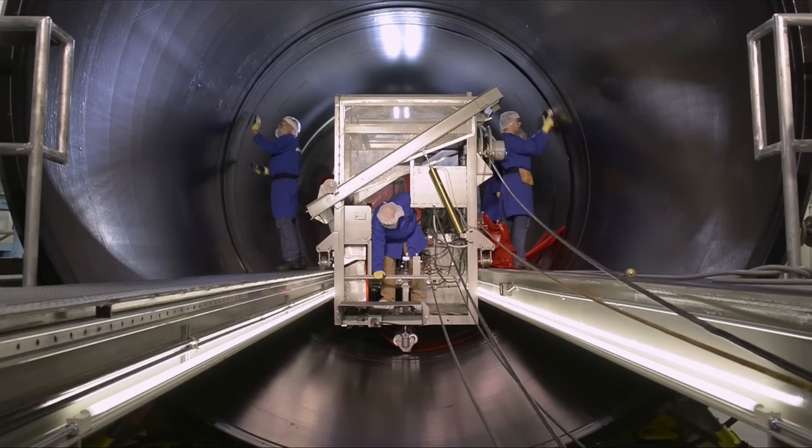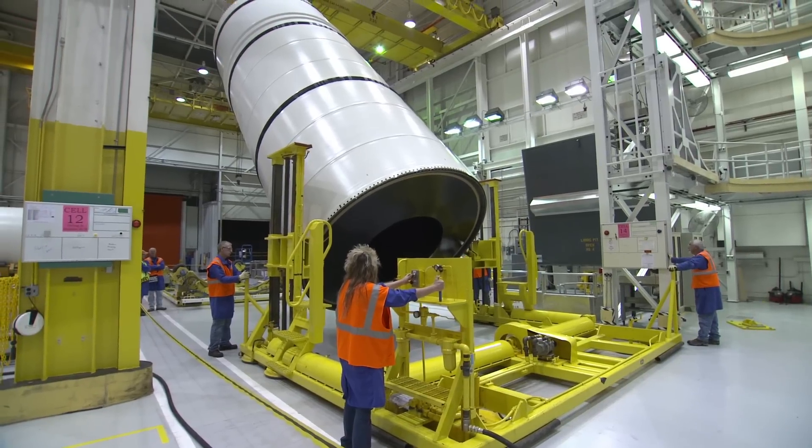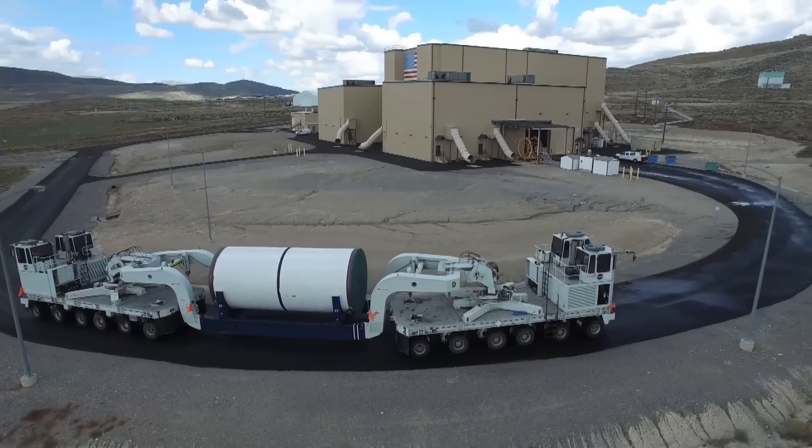NASA's Space Launch System is a super heavy lift launch vehicle. We will launch in 2018 with the first flight. It's designed to enable deep space exploration missions.